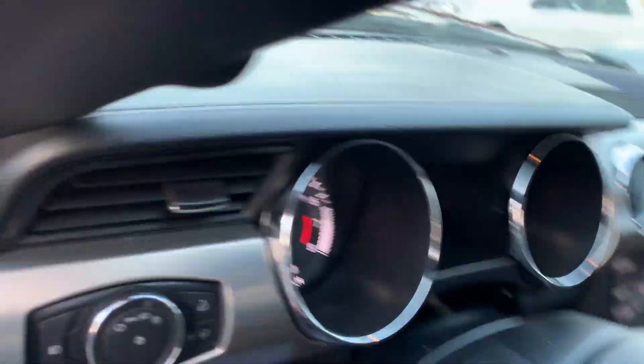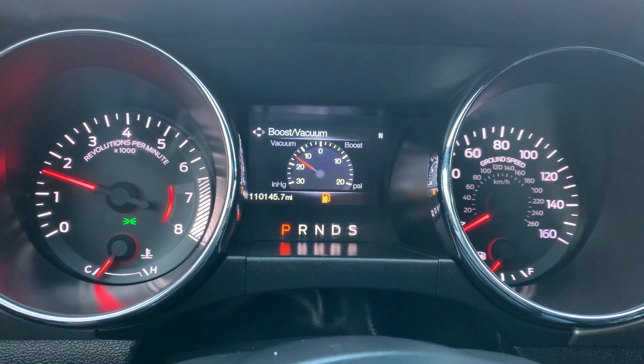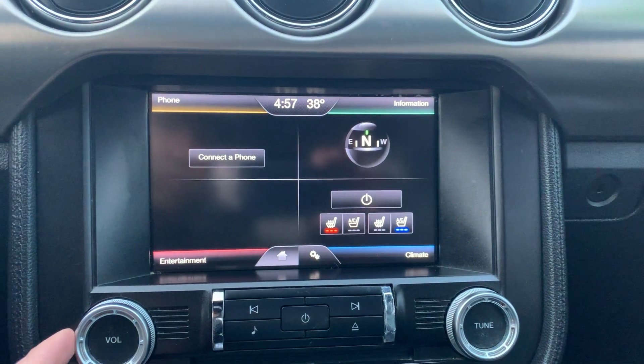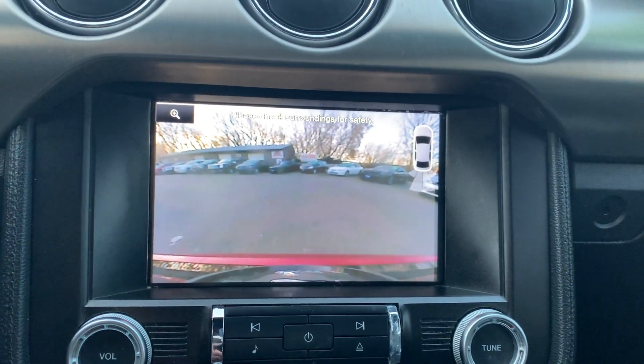Take a look inside at the gauges. We do have a low fuel — we'll take care of that. No misfire, no hesitation. Got the heated and cooled seats. Really nice touch screen. Large backup camera display.